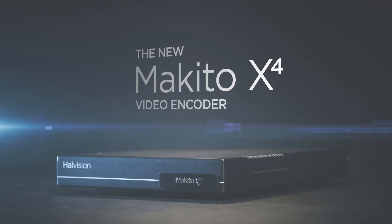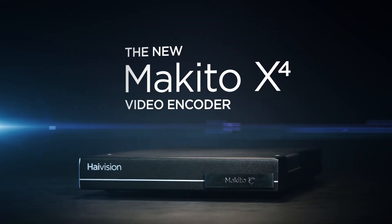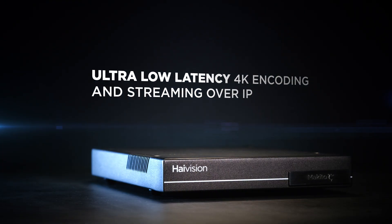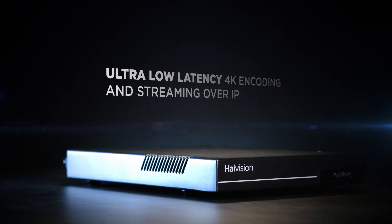Introducing the new Makito X4 from HiVision, a powerful and versatile broadcast quality encoder delivering ultra low latency 4K and HD video streams over any IP network, including the internet.